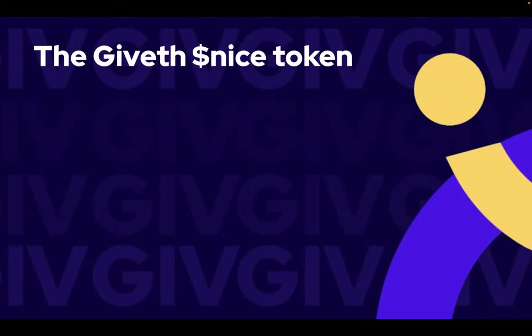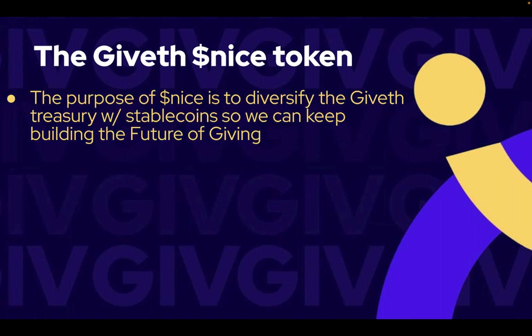We're very excited to announce the launch of the Giveth Nice token. The Giveth Nice token is a token that we're launching to diversify the Giveth Treasury with stablecoins so that we can continue to build the future of giving.